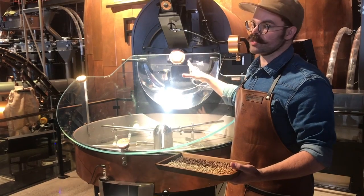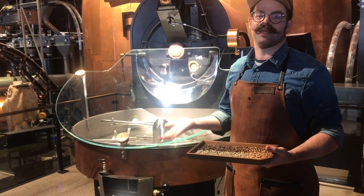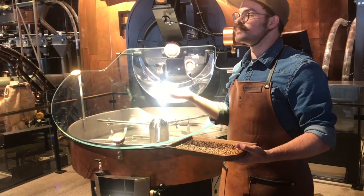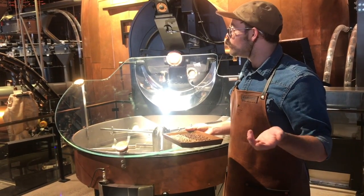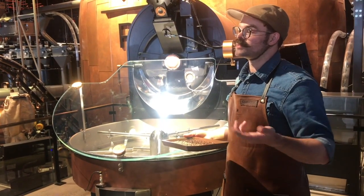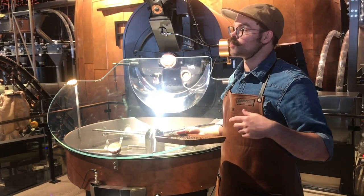We have two roasters in our location. We have this roaster upstairs here — we roast everything that services the cafe, either stuff that gets brewed and served, or coffee that we sell wholesale. Downstairs we roast coffee for production, so that coffee is going to be sent off-site, where we will then package it and distribute it — either our reserve coffees in sealed flavor lock bags, or coffee sent to our regular stores like our white label.